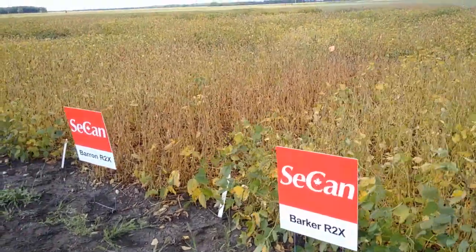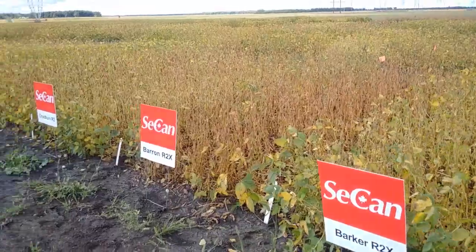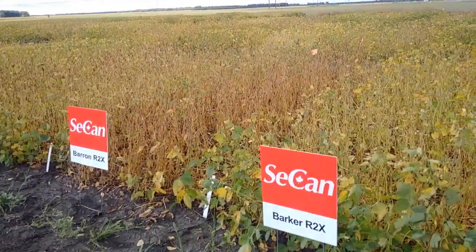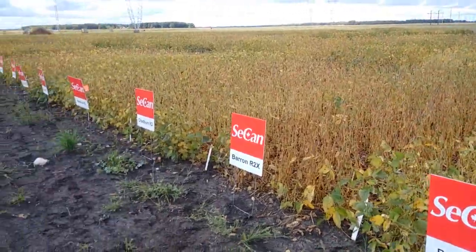Hi, my name is Brad Pinkerton. I'm the Seacan rep for Manitoba and I'm out here in Stonewall, Manitoba, September the 6th, 2016, and I want to walk you through these plots.